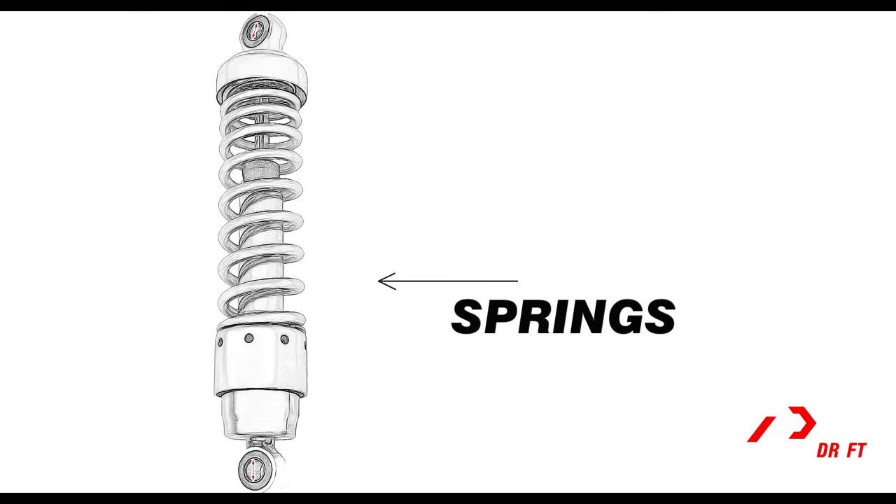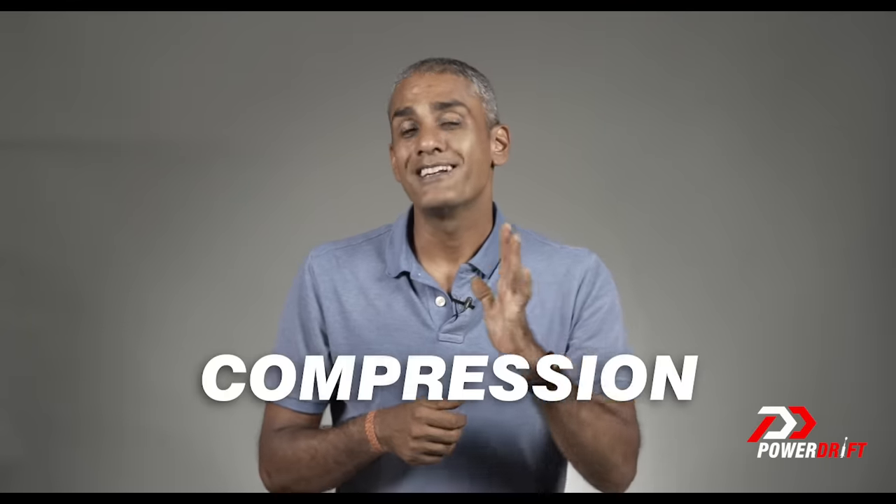If you look at the suspension units on your motorcycle — whether front or rear — they're essentially composed of two components: the spring and the damper. Springs go 'sproing sproing' and look like coiled metal. The damper's job is to stop that sproing from being uncontrolled, so you can predict how the spring is going to work. The three properties we'll cover are compression, rebound, and preload.